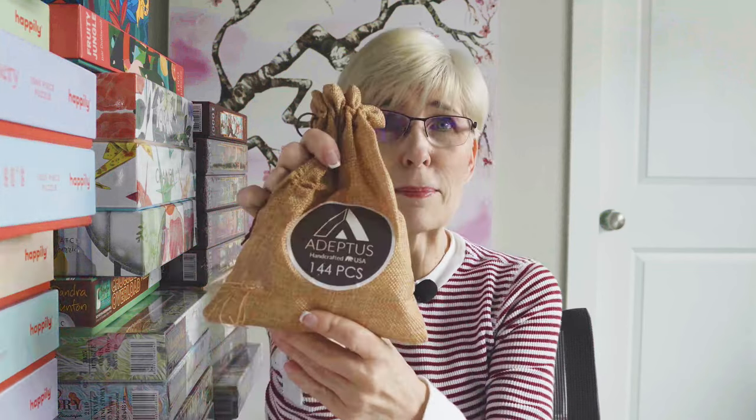The very first puzzle I'm going to show you, I purchased on Etsy from a company called Adeptus Designs. This is a 144-piece acrylic puzzle. The pieces are clear acrylic, and the idea is that I'm going to actually try to do a video of me putting this together. Well, we'll see about that.